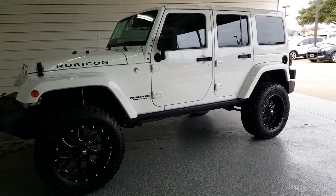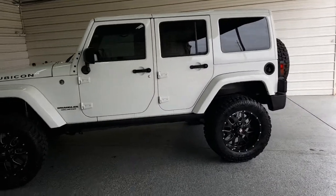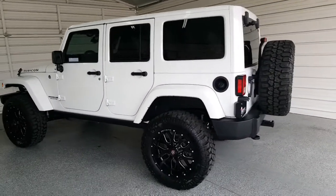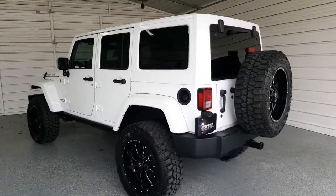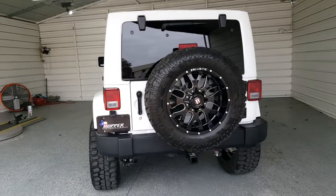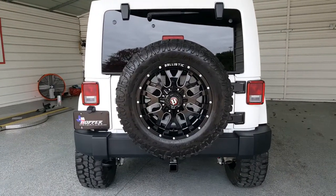It's bright white clear coat with the same color hardtop. It has the 4.10 rear axle with an engine oil cooler, 20-inch rims with 35s on it.